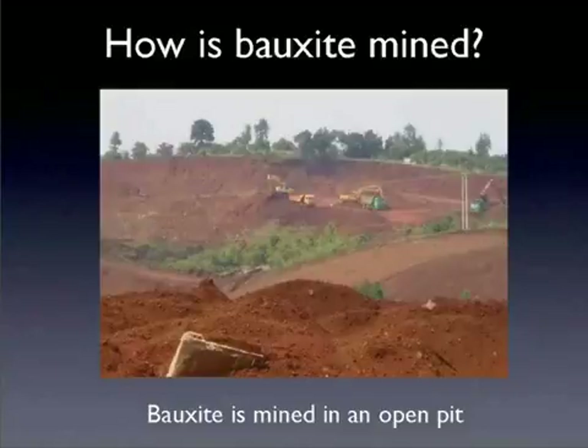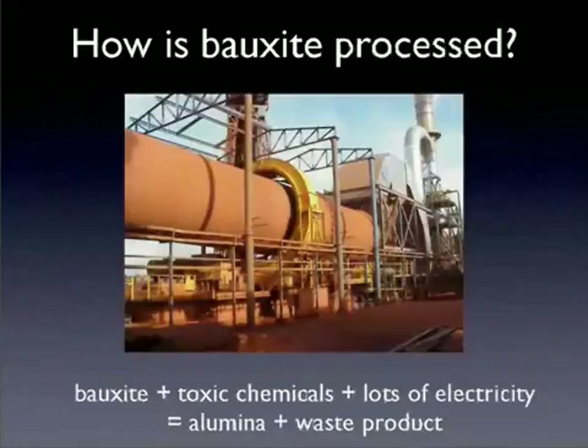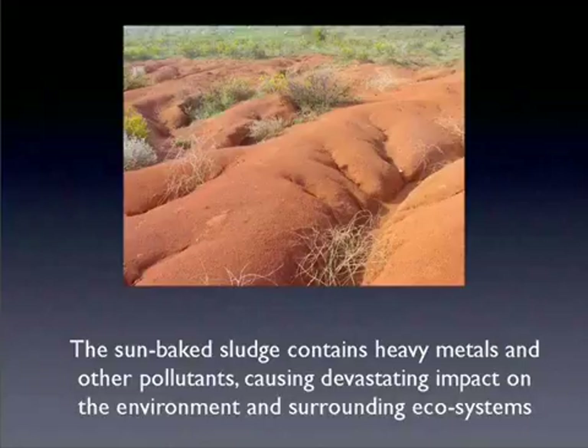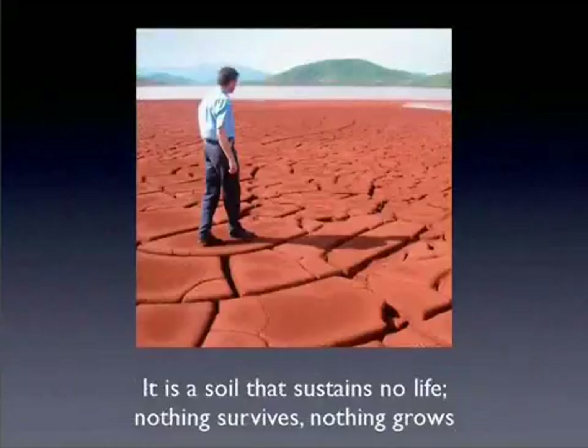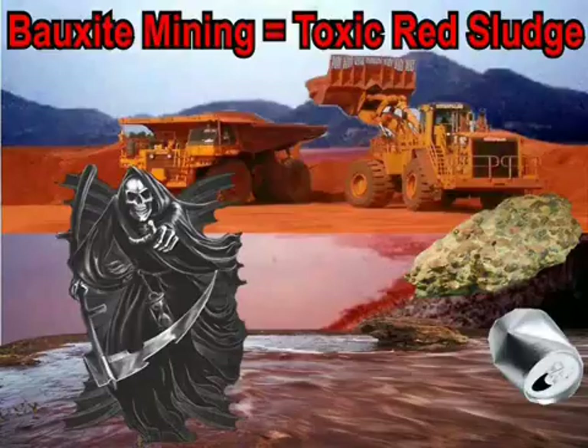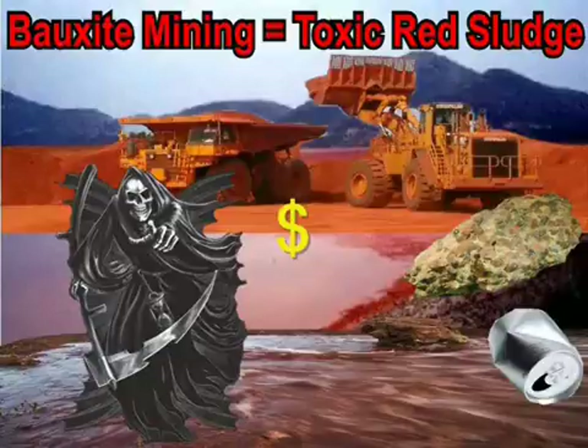The lateritic bauxites are preferred for producing aluminum. In a Bayer plant, which is the usual method used to extract the alumina to make aluminum, bauxite mineralogy affects the efficiency of the process by driving the chemical reactions occurring throughout the Bayer process. The content and morphology of the alumina-bearing minerals, as well as other impurities with varying solubilities in caustic soda, are critical in determining alumina extraction and product purity, caustic soda losses, and energy consumption.